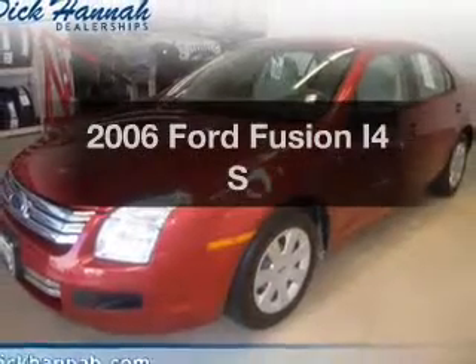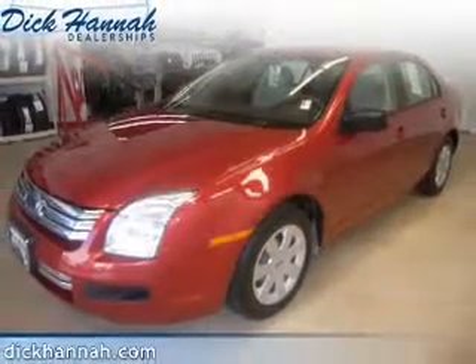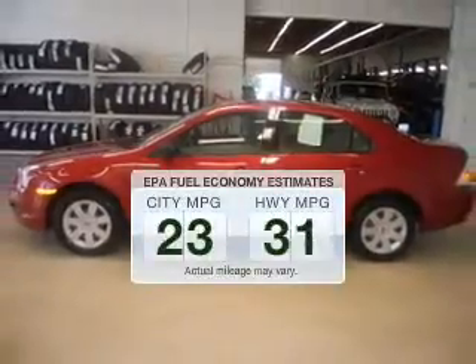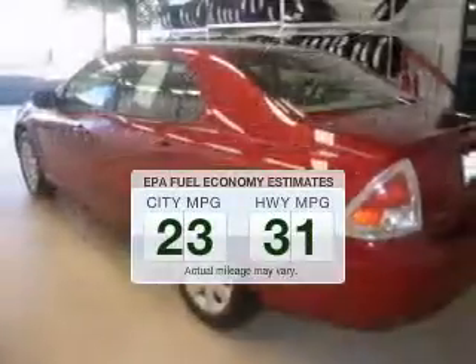Get noticed in this 2006 Ford Fusion. This is the set of wheels you've been looking for. In the city or on the highway, you'll spend less time at the pump with this fuel-efficient vehicle.